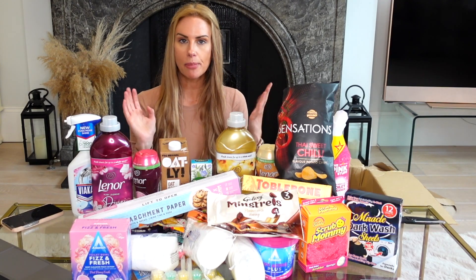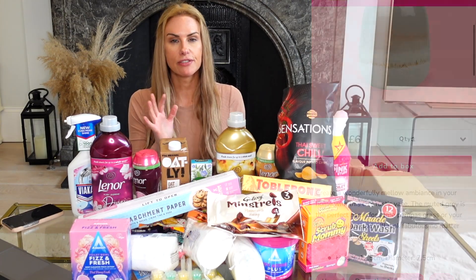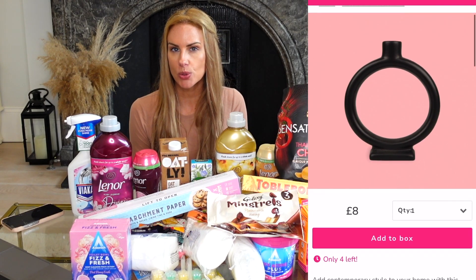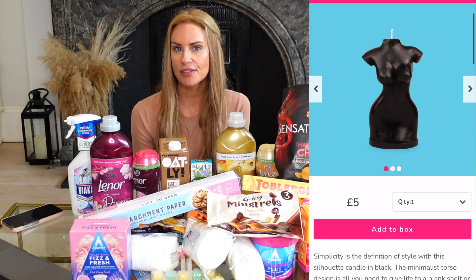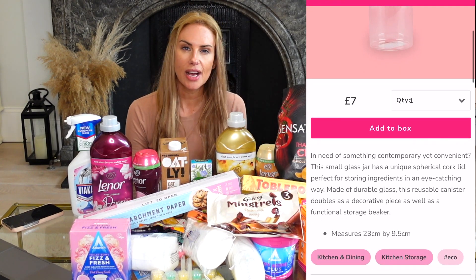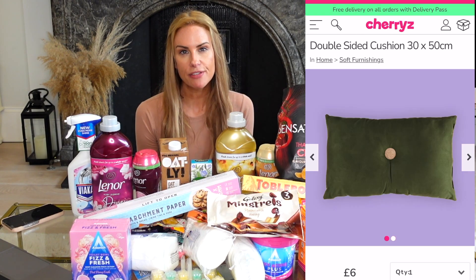There were quite a number of other things I didn't buy but noticed in the home decorative section on the website. There was an amazing vase for just six pounds — really pretty. They also have candle holders in black for eight pounds, which are quite stylish. They have silhouette candles for five pounds, and a whole selection of glass jars and bottles with cork lids. They have new things coming in all the time, so it's definitely worth downloading the app and having a browse.